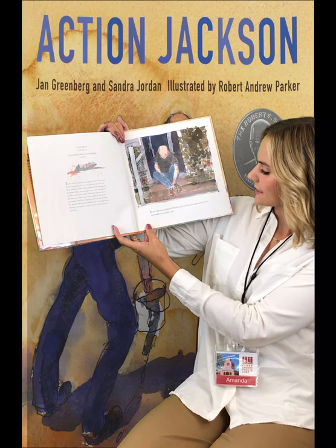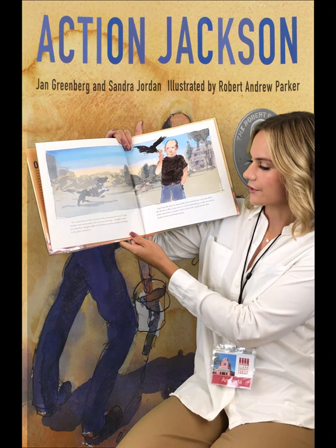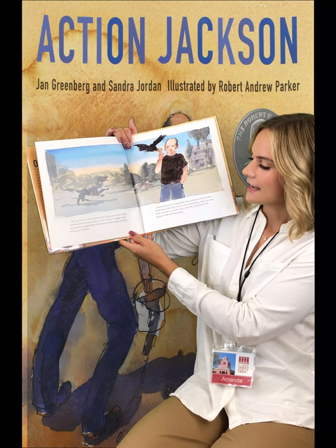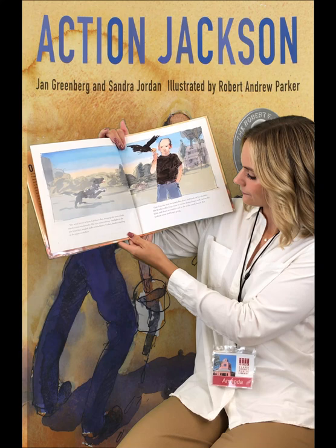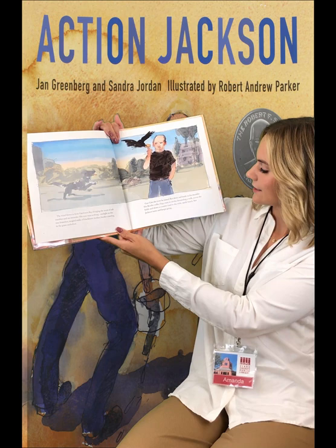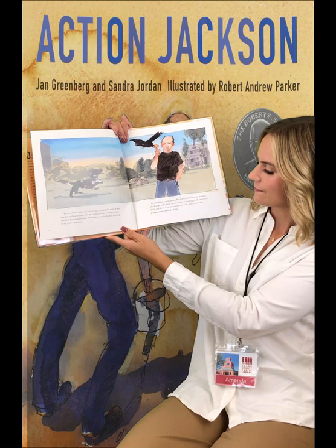In the afternoon, Jackson Pollock puts on his paint-splattered boots and walks across the yard. The wind blows in from Gardener's Bay, bringing the scent of salt marshes and sea lavender. His eyes miss nothing — sunlight on the tree branches, tangled stalks of blackberry bushes, beetles crawling in the grass underfoot. Caw, caw! The crow he tamed flies down and lands on his shoulder. His border collie, Jip, runs in circles, demanding a walk across the field and down a country road to the wide sandy beach.